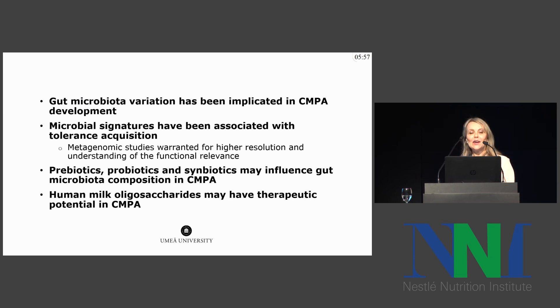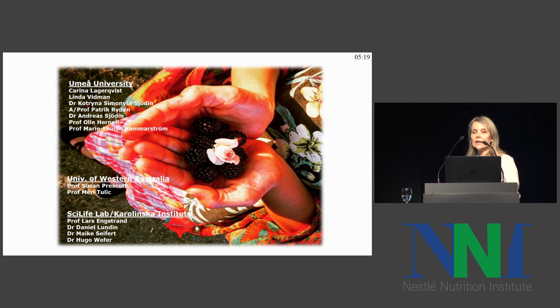I hope I have been able to convince you that gut microbiota variation is implicated in cow's milk allergy development and that microbial signatures have been associated with tolerance acquisition. However, at this stage, metagenomic studies are warranted for higher resolution and for understanding functional relevance. Pre-, pro-, and synbiotics may influence gut microbiota composition in cow's milk allergy, and it would be highly interesting to examine the role of HMOs in treatment of cow's milk allergy. I'd like to thank members of my lab and senior collaborators at Umeå University, the University of Western Australia, SciLife Lab, and Karolinska Institute.